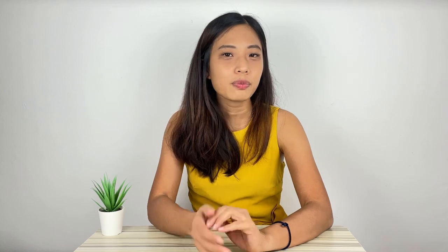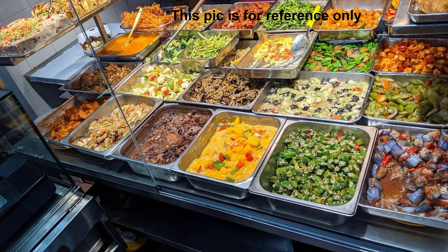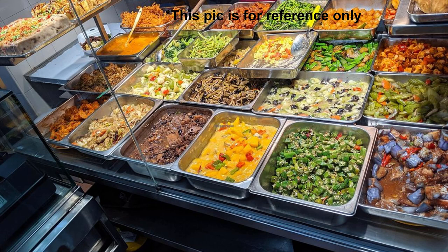Wednesday — I went to the office to work. While walking in, I grabbed two slices of toast at $1.20 and had a free coffee at the office. For lunch, my colleague and I went out for takeaway — I got economic rice with mackerel fish and some vegetables at $5.00.